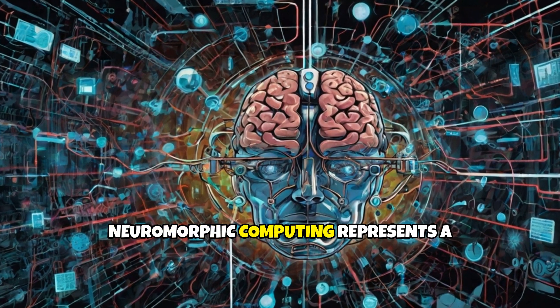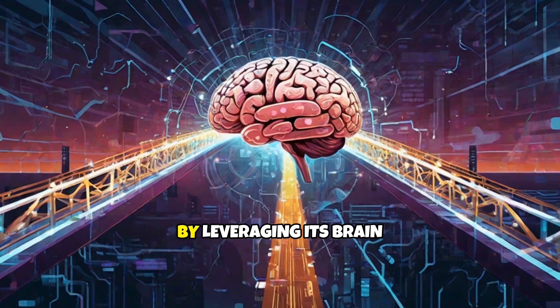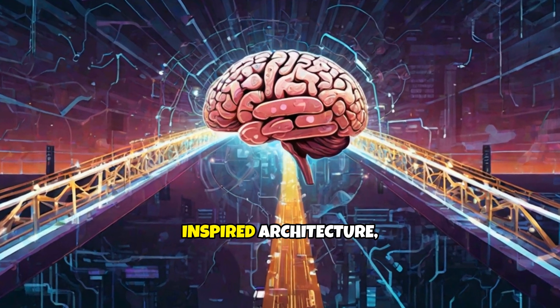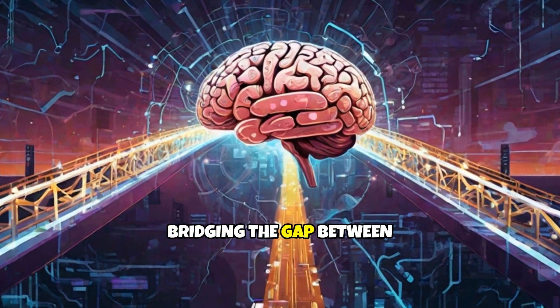Neuromorphic computing represents a significant leap towards creating computing systems that can think, learn, and adapt like a human brain. By leveraging its brain-inspired architecture, we move closer to bridging the gap between biological intelligence and machine learning.